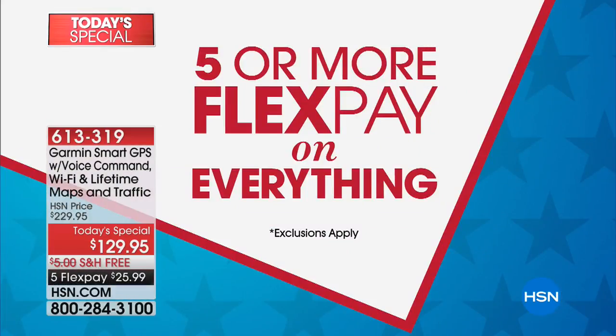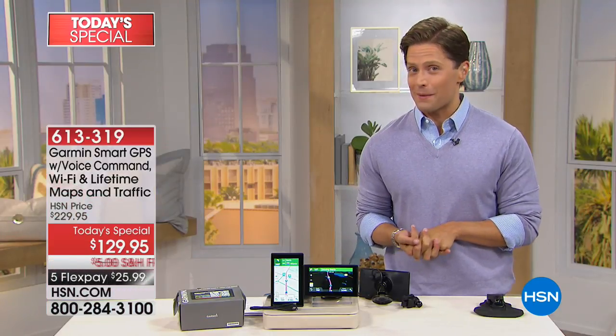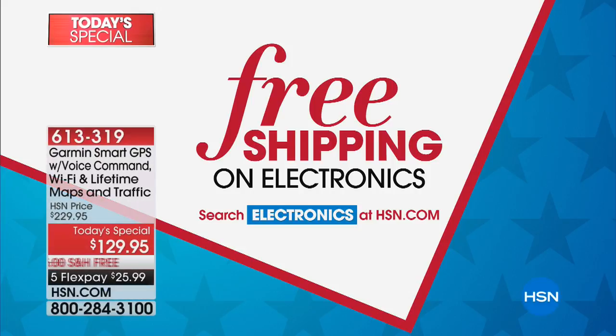It's on five flexible payments, as is everything else you're going to see across our entire holiday weekend, including a $15 item coming up next. We're also doing free shipping on all electronics, so it's a wonderful weekend to shop gifts, to shop gadgets, and upgrade everything as we head into the super summer season.